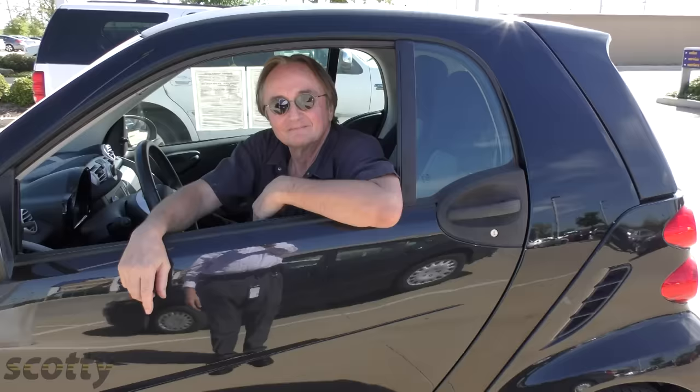Rev up your engines. Do you think it's a smart idea to buy a smart car? Now to understand if it is, you need a little history lesson about the difference between Europe and the United States.